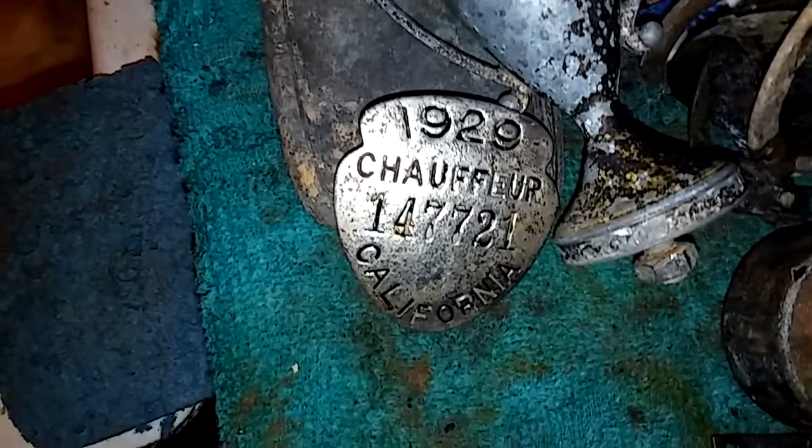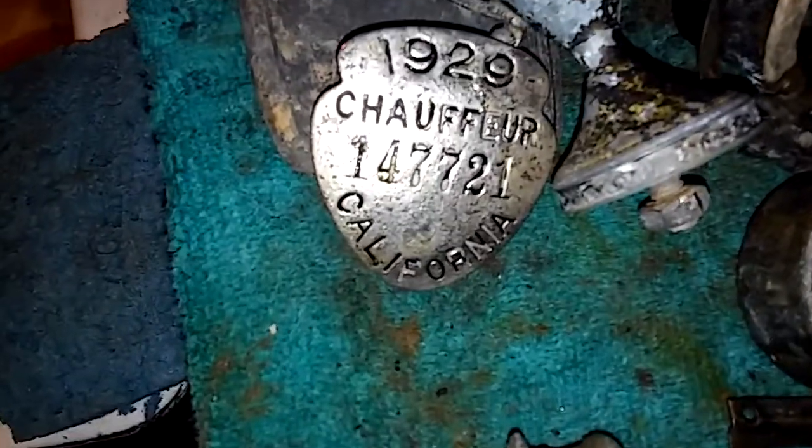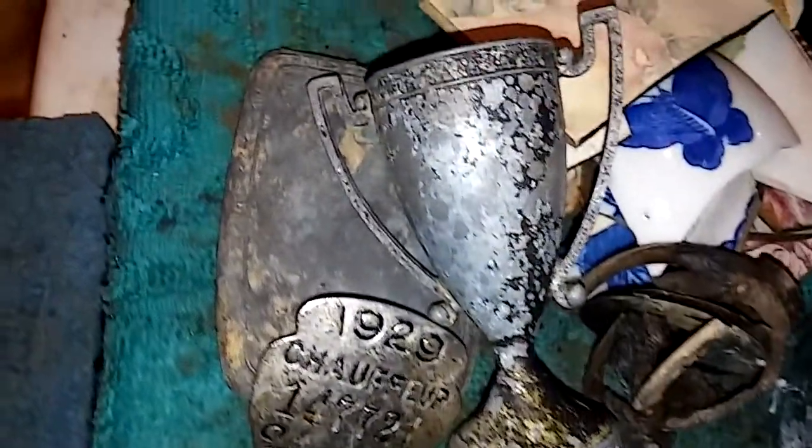Found a 1929 chauffeur badge, California. Found a little trophy.